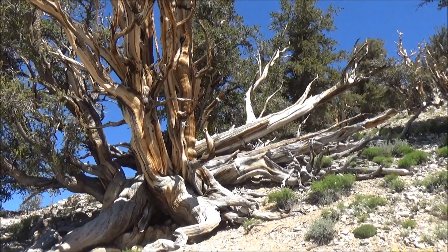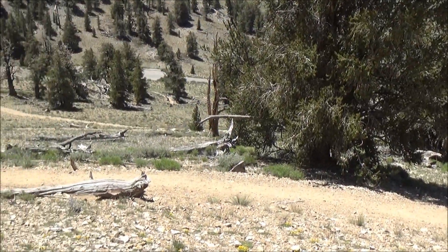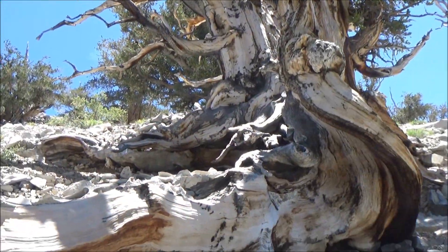The most interesting trees are at the highest points of the trail, along the western slope of the hill. Here you can come very close to the trees, walk under the branches, and almost step over the ancient roots. This feels like you're on a quest in a fantasy land.